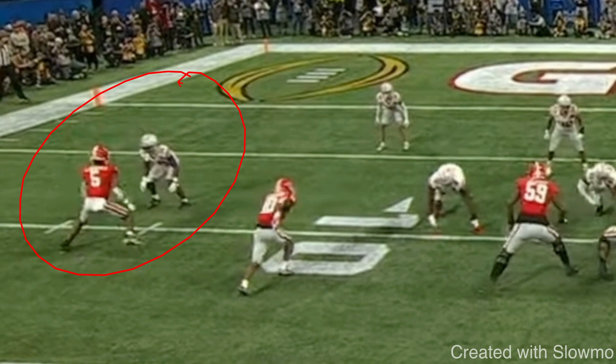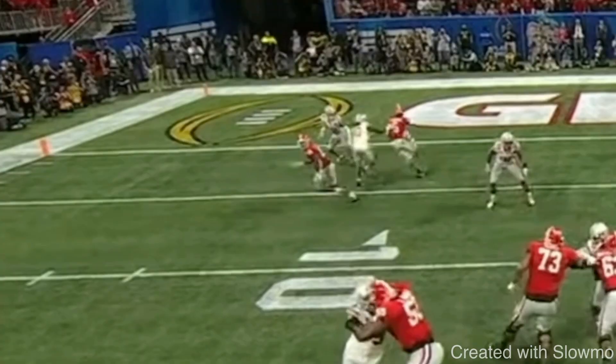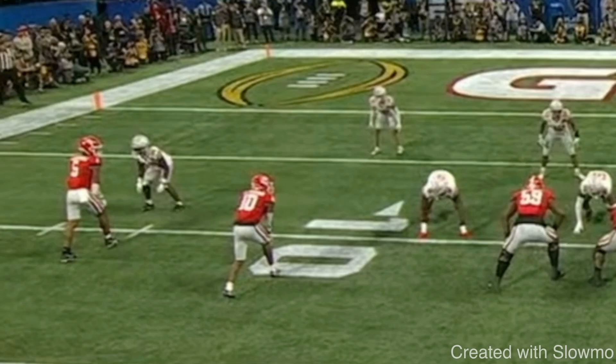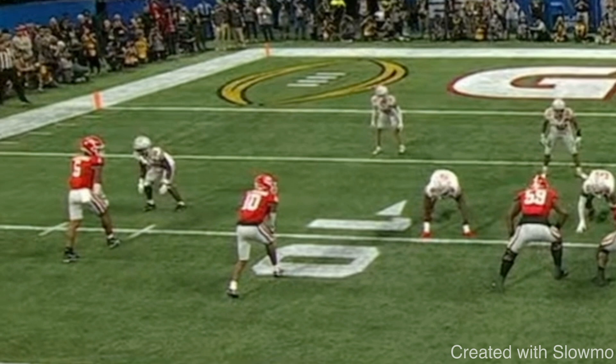Now another route — there's that touchdown from the national championship from Georgia. This is going to be like an inside stem, a reverse smash concept. This is a great example of how you can use a rocker step at the top of your routes to run crisper routes. He's running something called a box corner: from the outside wide receiver, you go five in, five up, then break up to about 15 yards on the corner — like a 10-yard corner breaking up to the back pylon. Because they're on the 10-yard line, it's five in, five up, then break. The slot receiver is running a flat, and the idea is to read the corner.